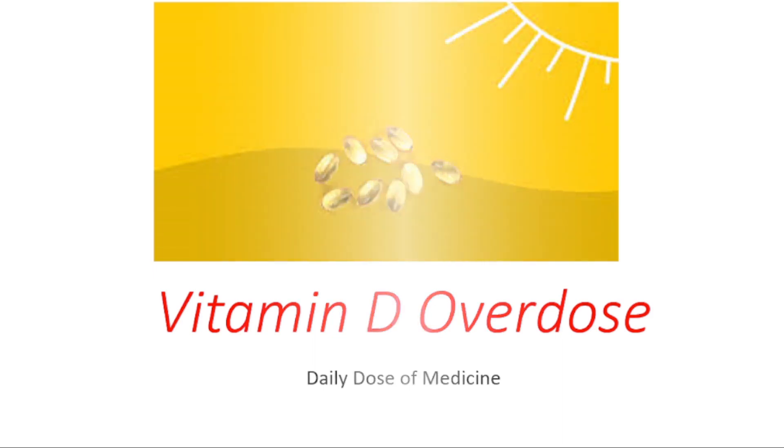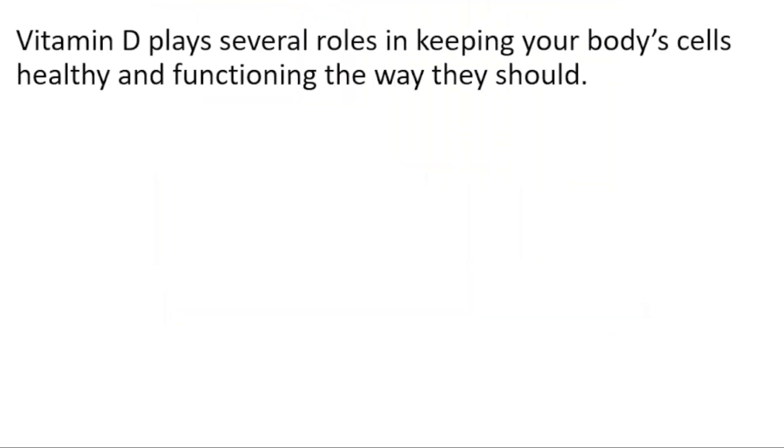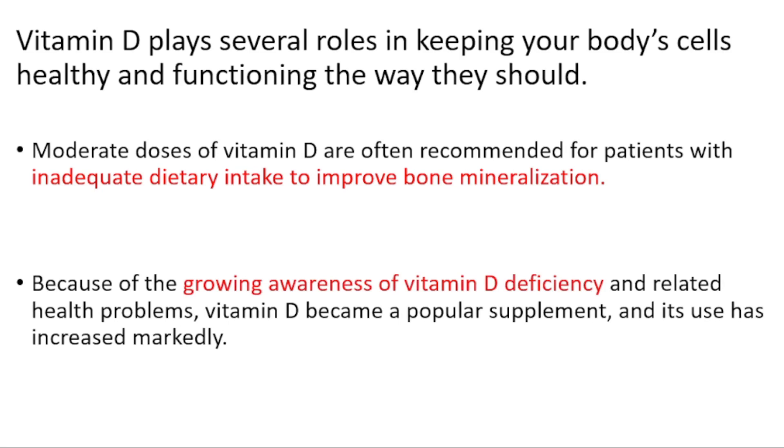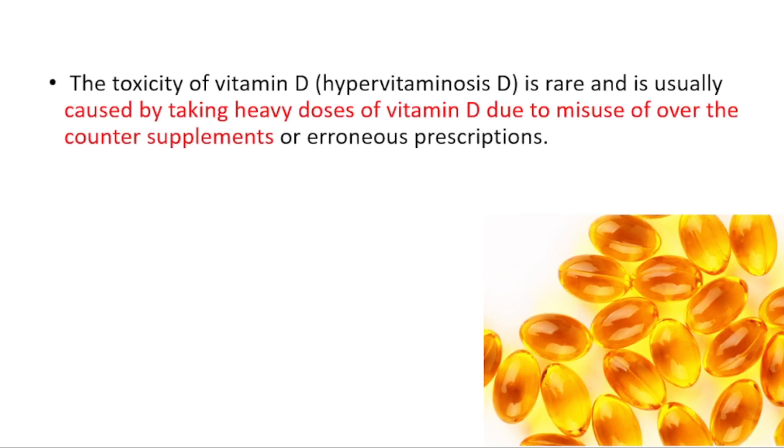Vitamin D plays several roles in keeping your body's cells healthy and functioning the way they should. Moderate doses of vitamin D are often recommended for patients with inadequate dietary intake to improve bone mineralization. Because of the growing awareness of vitamin D deficiency and related health problems, vitamin D became a popular supplement and its use has increased markedly. The toxicity of vitamin D is rare and is usually caused by taking heavy doses due to misuse of over-the-counter supplements or errors in prescriptions.